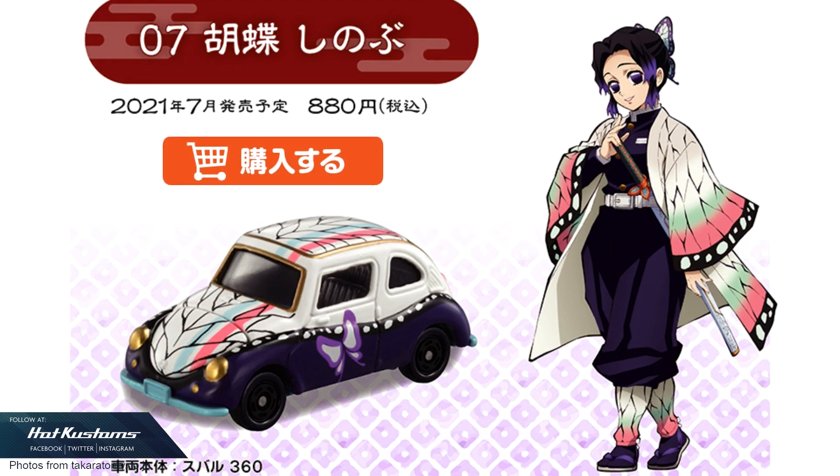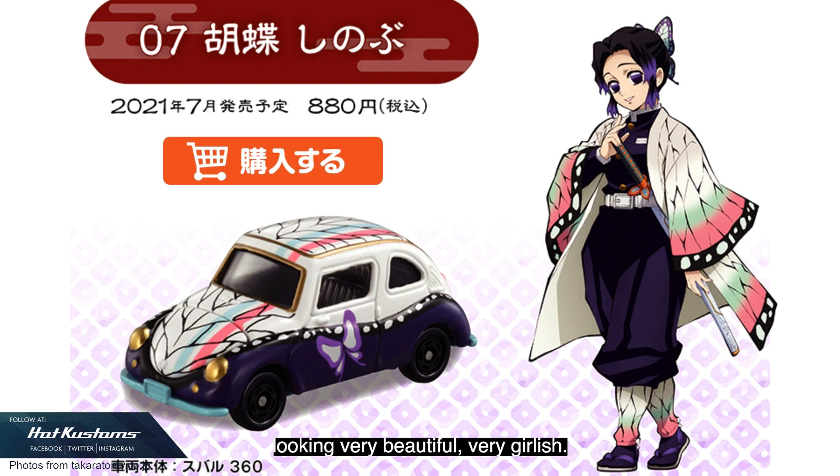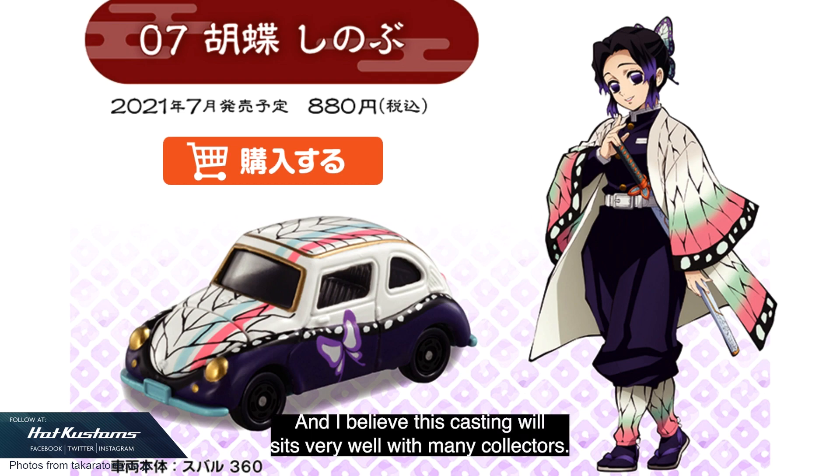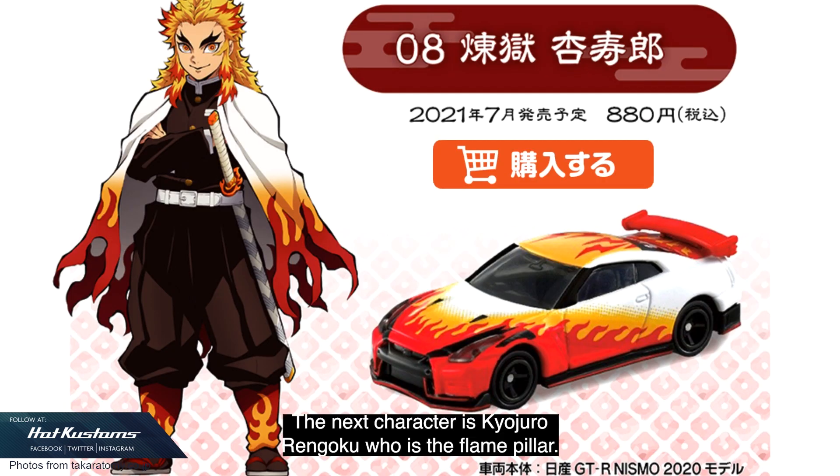The next character is Shinobu Kocho, who is the Insect Pillar. The casting that reflects the character is the Subaru 360 — it's looking very beautiful, very girlish, and I believe this casting will sit very well with many collectors.